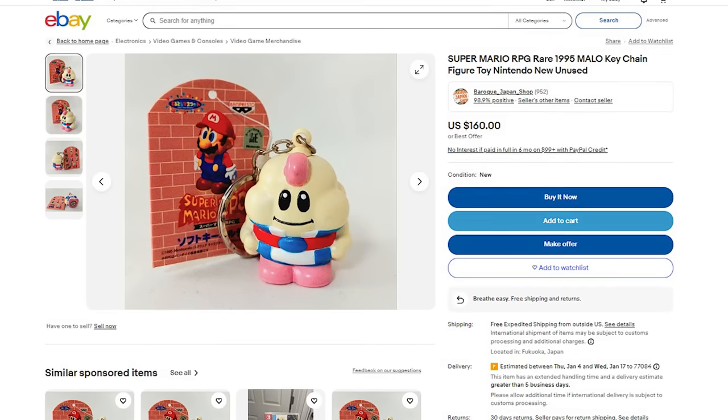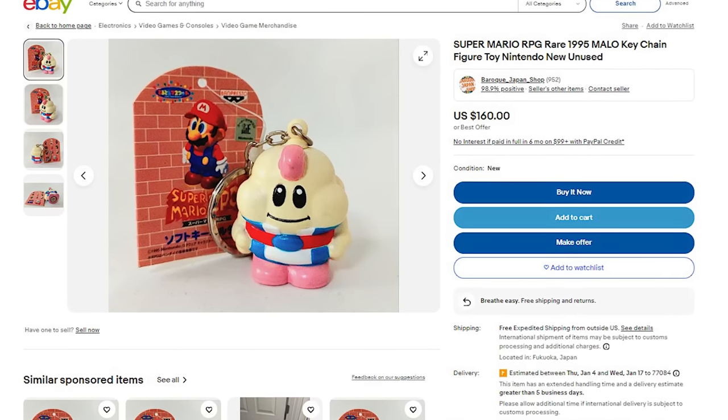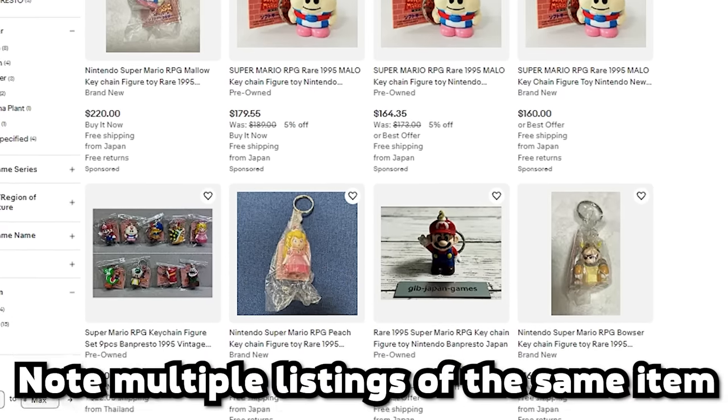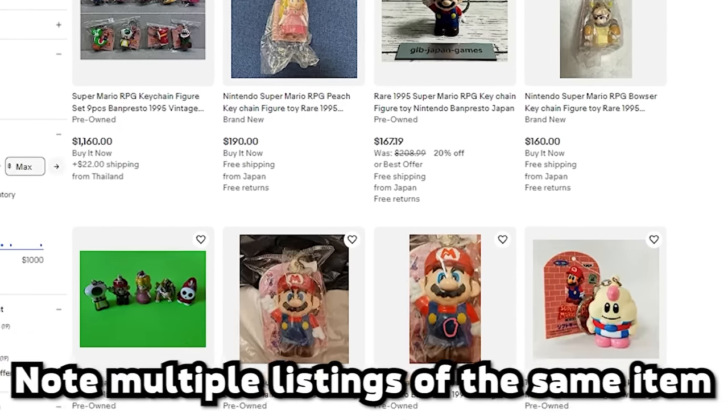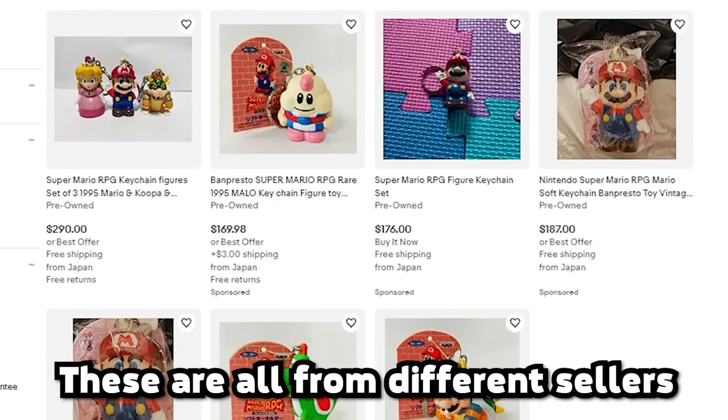One major thing I should mention is the reason I jumped so fast on this Yoshi listing was because it was being sold by a US seller. Now allow me to let you in on a little secret. A lot of times when a Japanese item comes up on eBay, and if it's a rare one, what the seller will try to do is make a listing for this item and price it at a total amount that gives them enough to profit off of it. In short, they're just acting as the middleman to get this product to you.